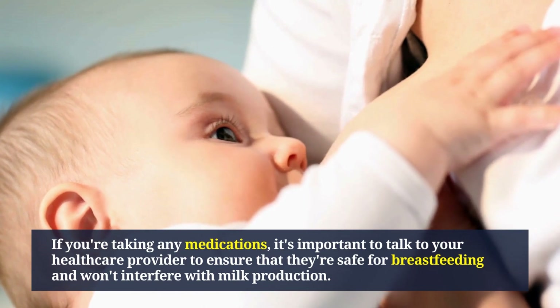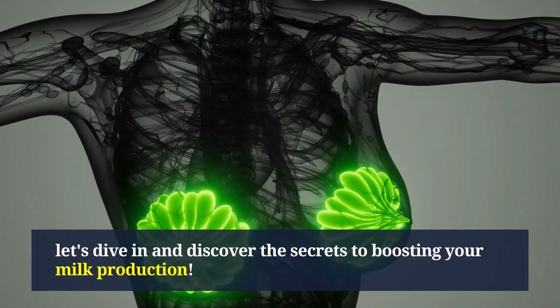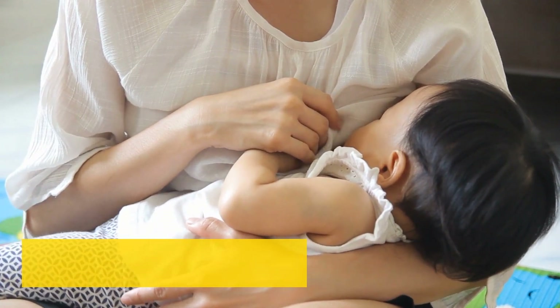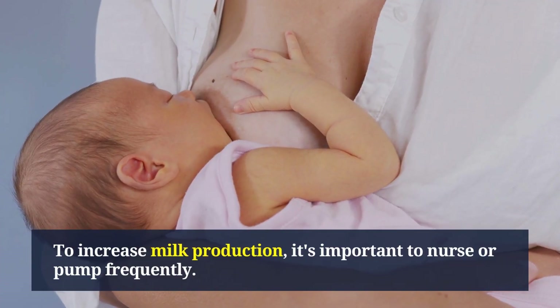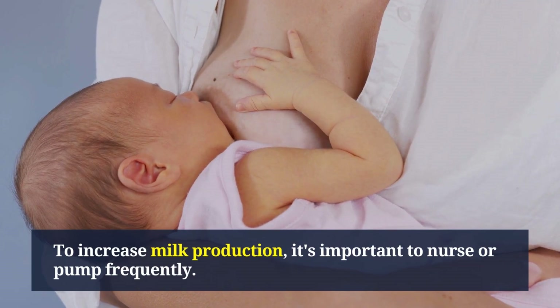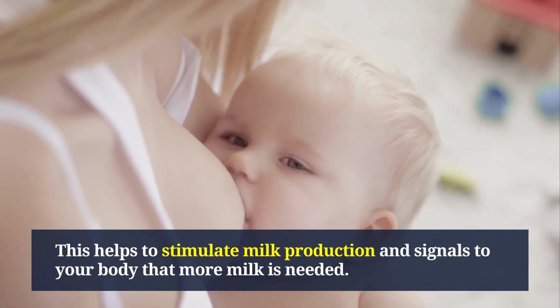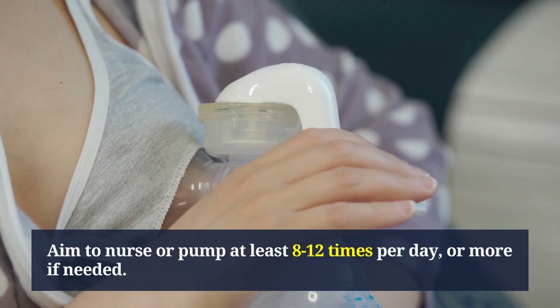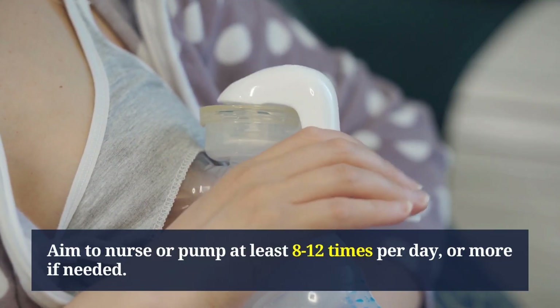Now let's discover the strategies to boost your milk production. To increase milk production, it's important to nurse or pump frequently. This helps stimulate milk production and signals to your body that more milk is needed. Aim to nurse or pump at least 8 to 12 times per day, or more if needed.